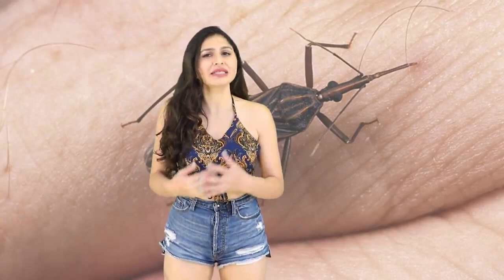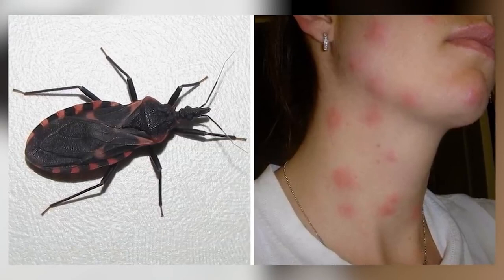They like to bite us near our mouth and eyes, which can cause a lot of redness and swelling. And their feces can also spread a parasite that causes Chagas disease, which damages your major organs and could kill you.